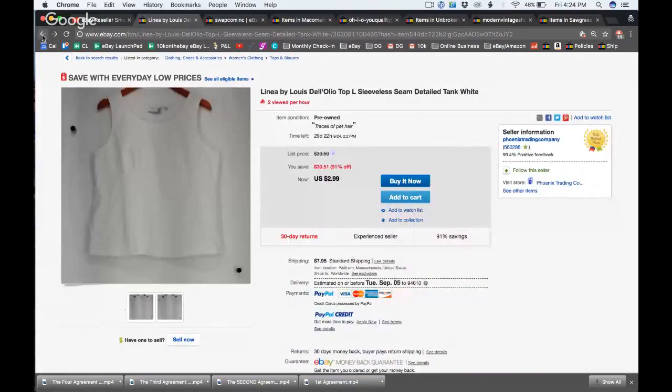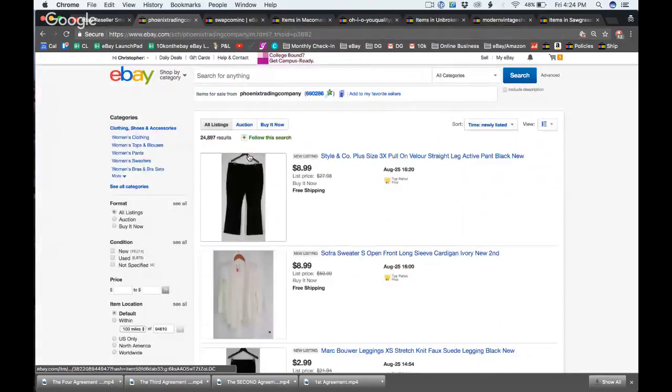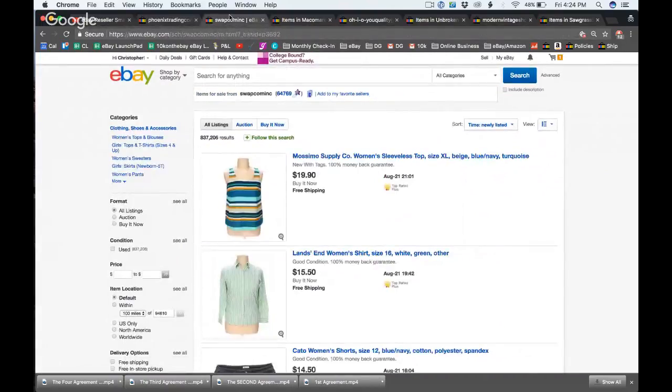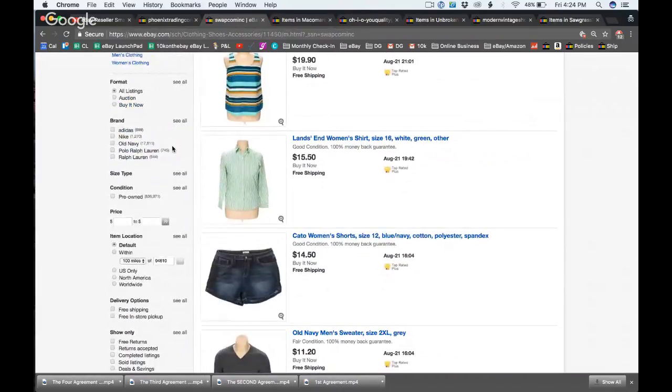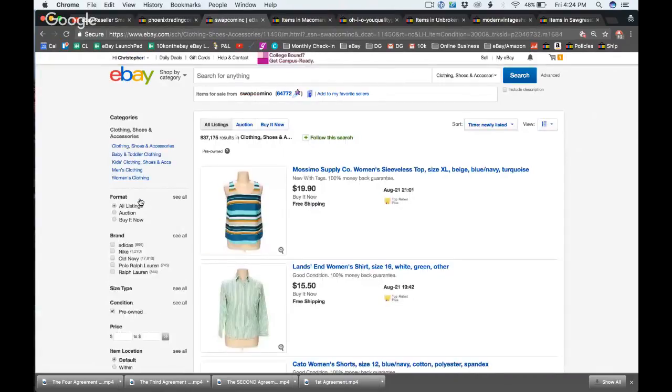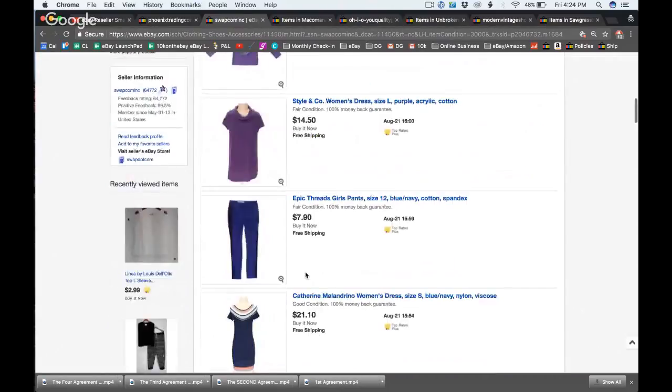Anything over 90 percent off basically sounds like it's being blown out, basically free. One item even notes 'traces of pet hair' — wow. This store has 24,000 items for sale. Moving to the next store, recommended from Instagram, they have 837,000 items for sale. The majority looks like clothing, and 100 percent of it is pre-owned — that's amazing.